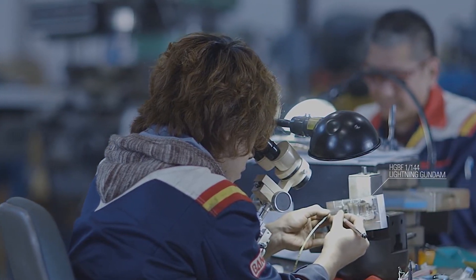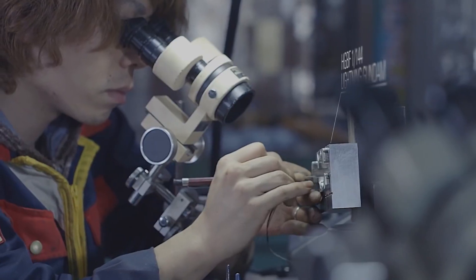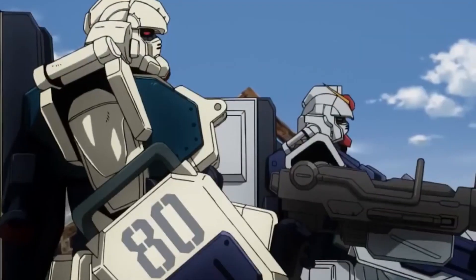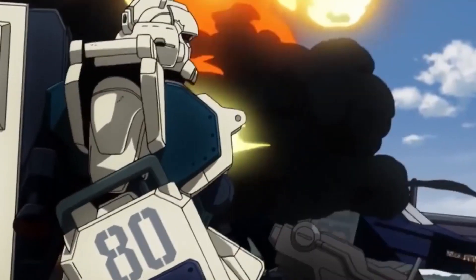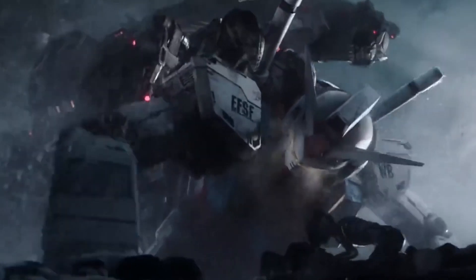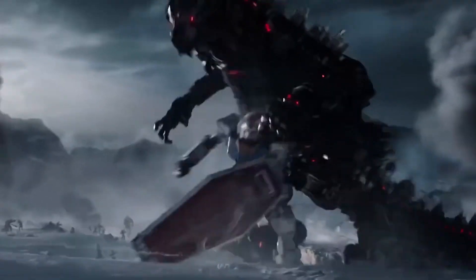Luna Titanium was excellent material for the mobile suits because it was not easily destroyed, especially by projectile weapons. Projectile weapons were only able to scratch the metal alloy, which made the Zeon Mobile Suits' machine guns practically useless. The alloy was eventually renamed the Gundarium following the one-year war, to honor the RX-78-2 Gundam and its pilot for their contributions during the war.